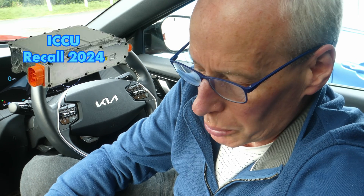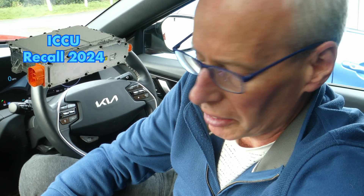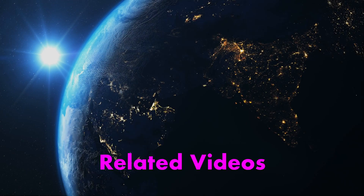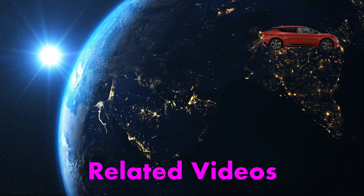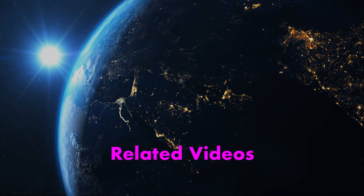That's where we are at the moment. If anybody in Europe, the UK, or anywhere else besides America has seen this recall campaign, please let me know and share any details you can, and I'll pass them on. That's all for now — thank you for watching.